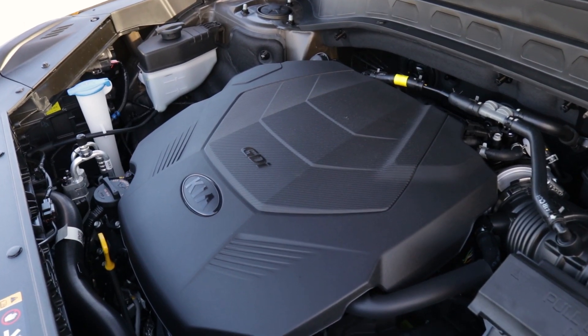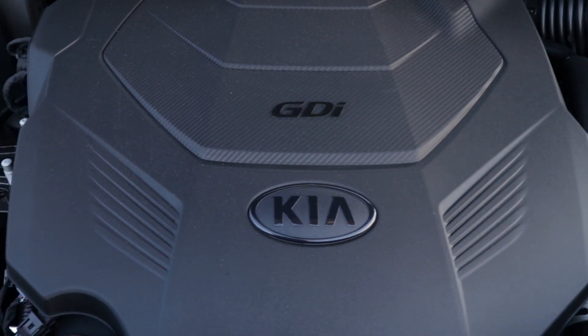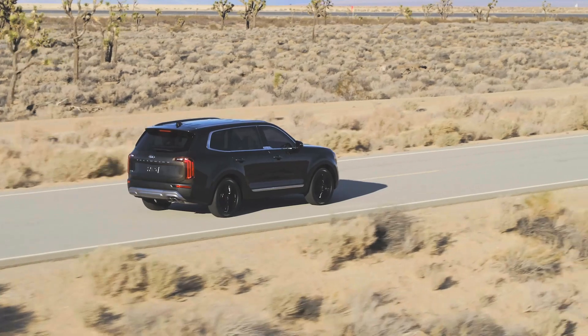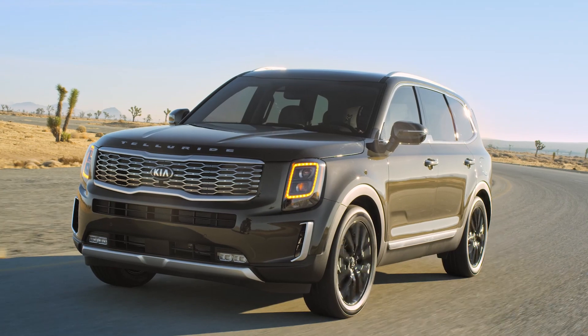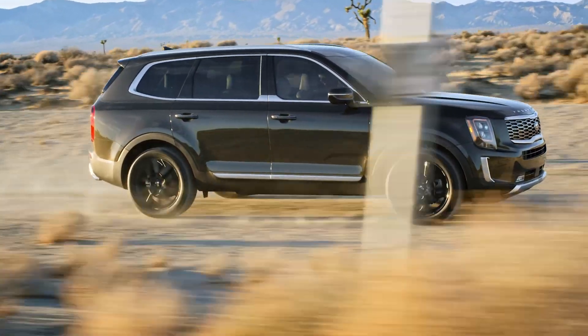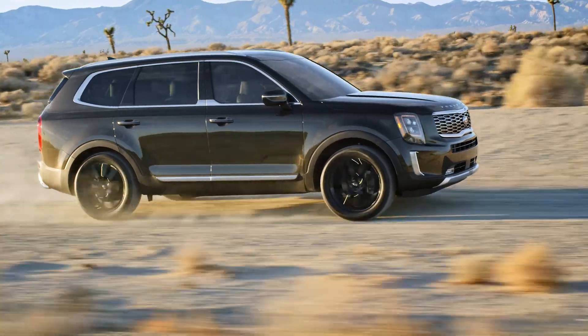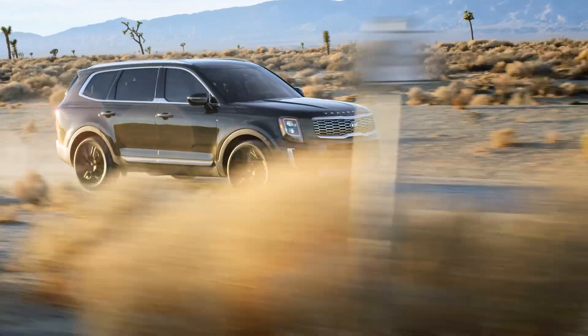Under the hood sits a 3.8-liter V6 engine with an electronically controlled eight-speed automatic transmission. It's got a little muscle to it. For this family-focused SUV, it does feel like it gives you a little punch — it's got some power to it. 291 horsepower and 262 pound-feet of torque, so it's not the biggest beast on the block, but it's pretty good. It makes you feel like you can pretty much do what you need to do and get where you need to go.